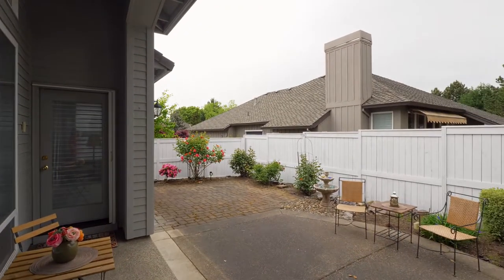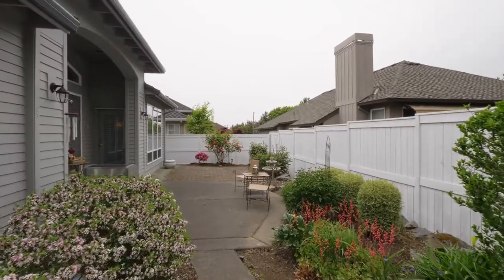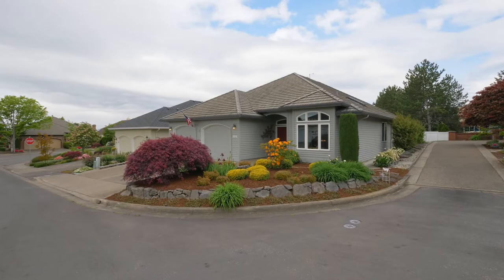Relax on your covered patio, ready for your barbecues. Other amenities include security lighting, cedar siding, and a finished oversized garage with a Hollywood attic.